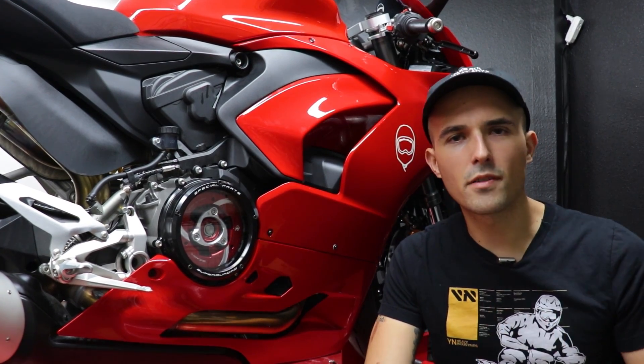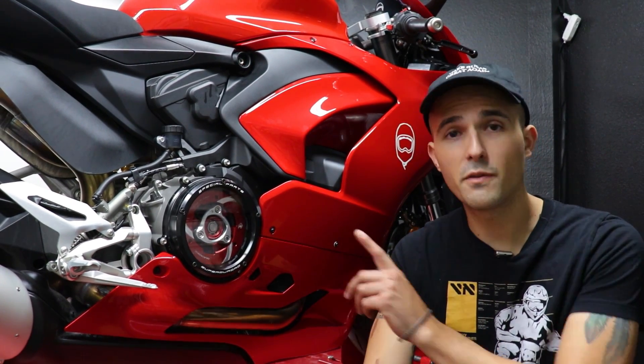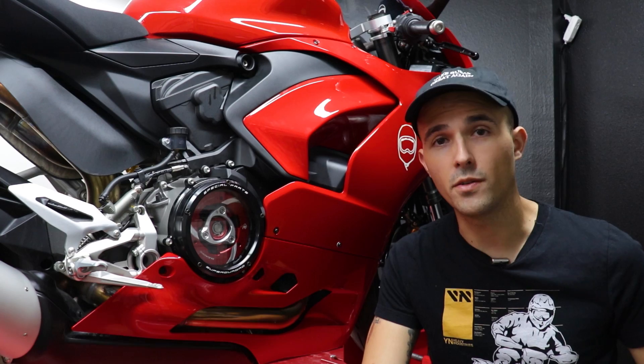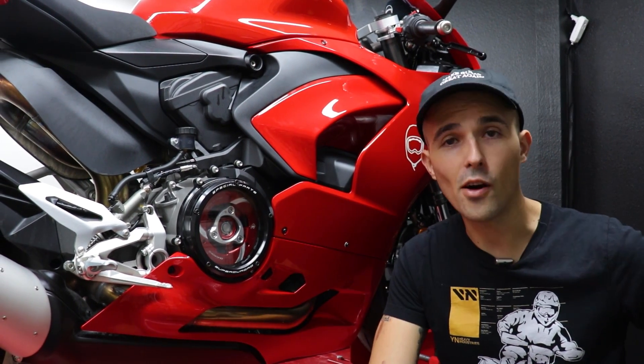What did you guys think? Let us know down below in the comments and we'll catch you in the next one. Between this and my desert sled, you might think I'm just some horrible biscotti boy, but if you click the video right over here, I will prove to you that I love more motorcycles than just Ducati biscottis. Click it and find out.